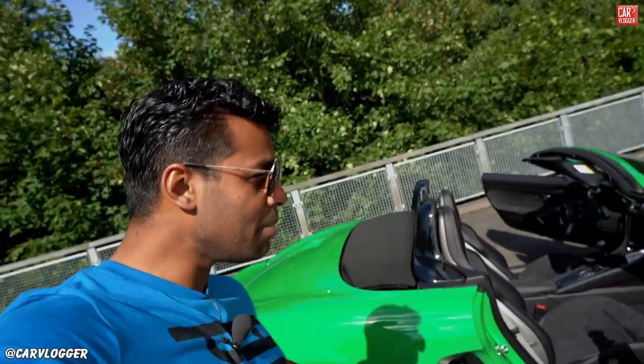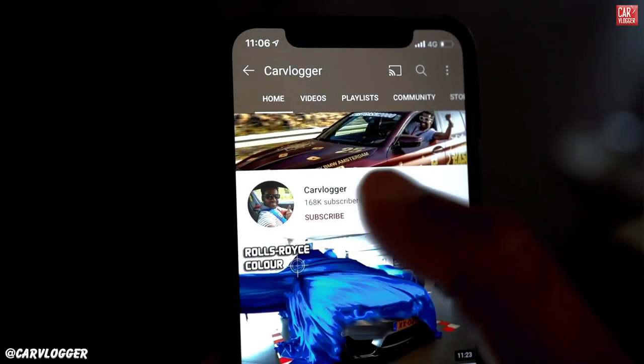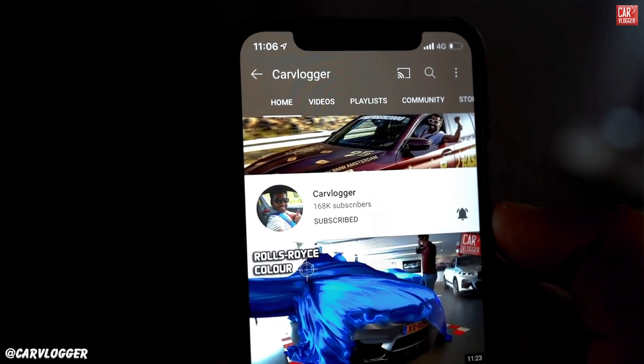Let's have a look at the option list of the 718 Boxster GTS, with the price list and all the specs of this nice green baby, and of course the end price including all taxes in the Netherlands. If you're here for the first time, please tap the subscribe button and the bell notification so you won't miss any of my new videos.